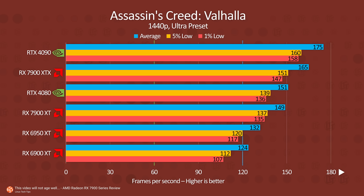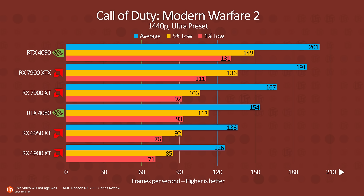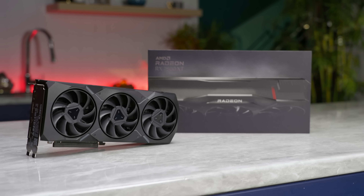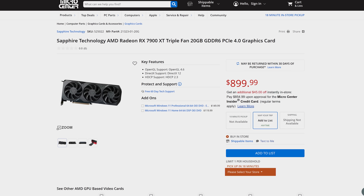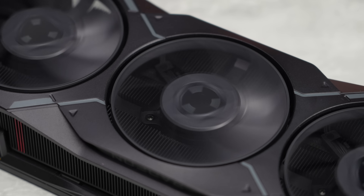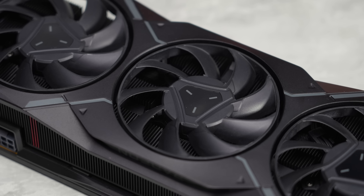Which card wins in which game depends quite a bit on whether that particular title is optimized for Nvidia or AMD. And if you're considering the slightly cheaper 7900 XT, know that while it doesn't quite hit the heights of the RTX 4080, it's not terribly far off and will save you an additional hundred dollars. But be warned — that also means it's not nearly as good of a value, which is actually kind of crazy to say.